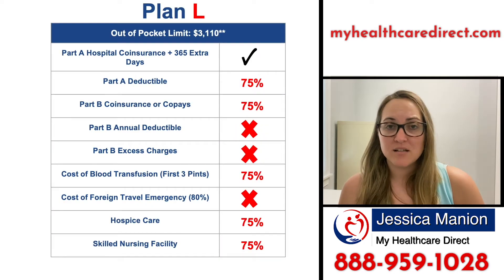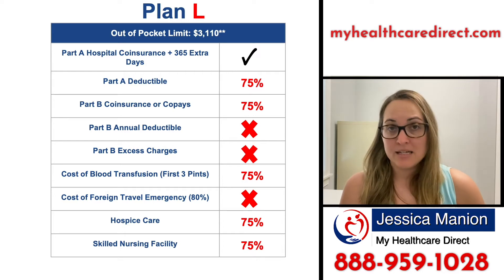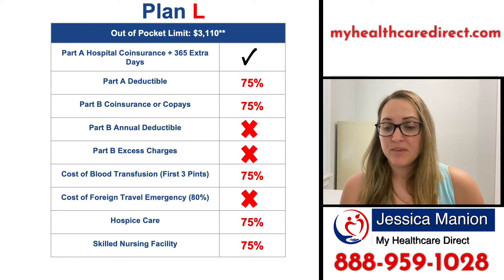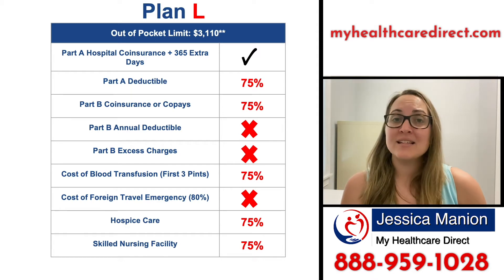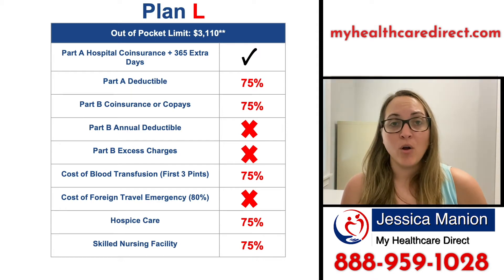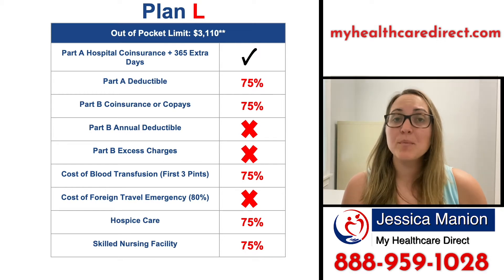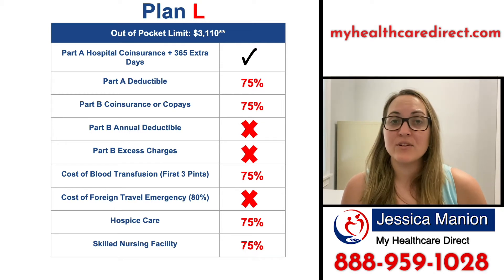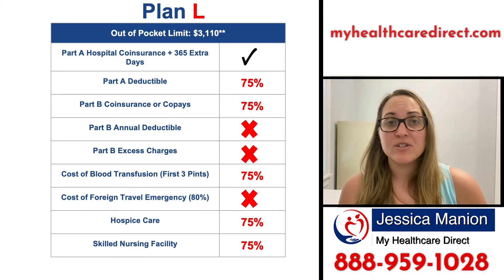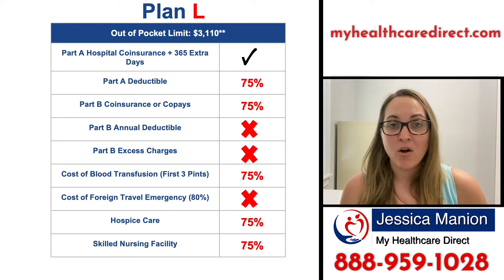Some of the things that it does cover are your Part A deductible, your Part B coinsurance and/or co-pays, the cost of a blood transfusion, hospice care, and skilled nursing facilities. It's important to note that with all of these benefits, the supplement will only cover up to 75% of those costs, meaning that you're responsible for the remaining 25%.